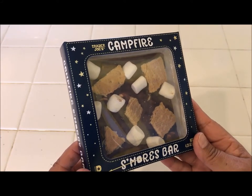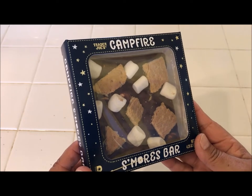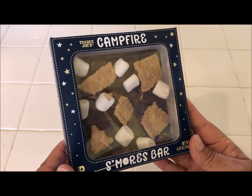Hi everyone, this is Maria and I have a sweet tooth. When I saw this the other night at Trader Joe's Market, I had to get it. It was $2.99. This is a Campfire S'mores bar.